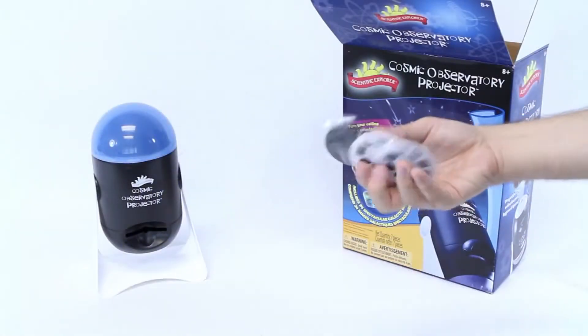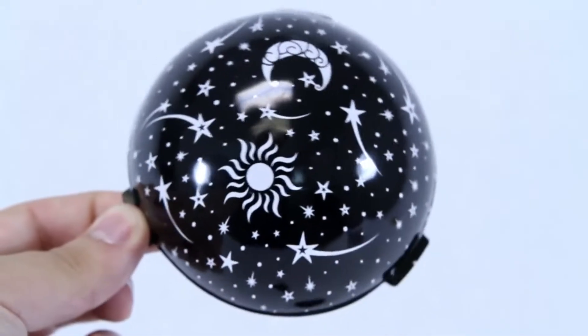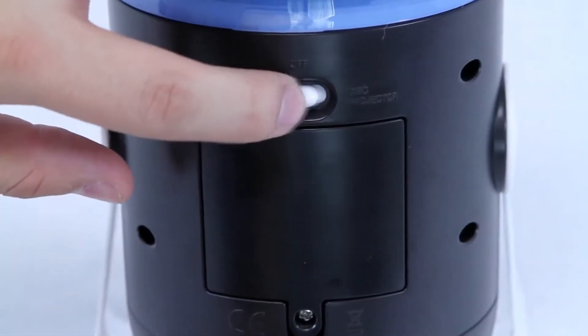Along with the projector you'll get three changeable slide disks, two image domes, and one instruction sheet. All you have to do is turn down the lights,